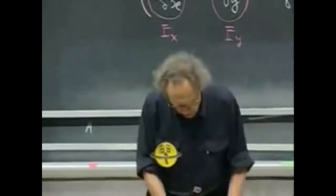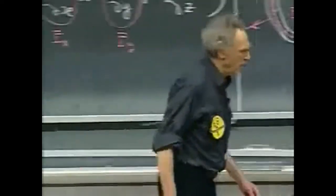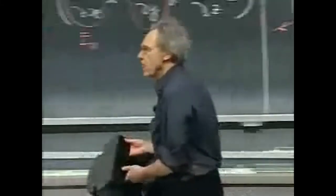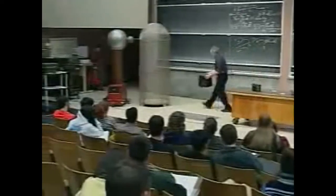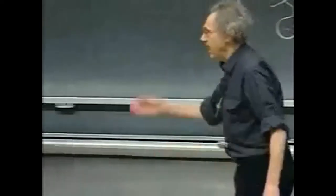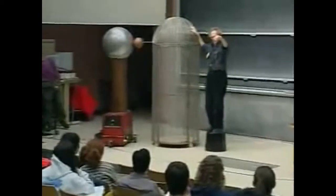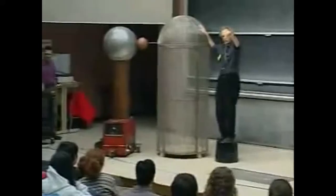So what I will do, I will go into the cage. I will first show you that when we charge that cage, we bring it up to a few hundred thousand volts. I'll just hold some tinsel in my hand to convince you that, yes, indeed, this cage will be charged by the Van de Graaff, provided there is contact here. Marcos, give me the full blast.